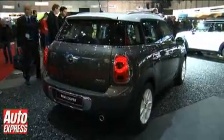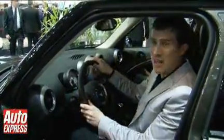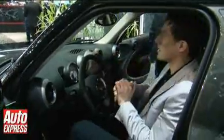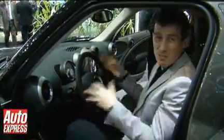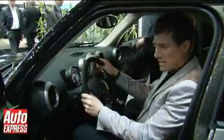Typical Mini feeling here — we've got the large central speedo, and the dash layout is extremely Mini. But considering the actual outside size of this car, it doesn't really fill that space. It's supposed to be the same size as a Golf, but from here in the driver's seat, it does actually seem smaller.